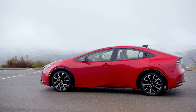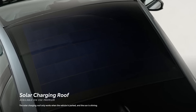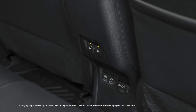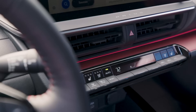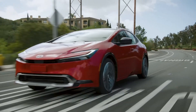Prius Prime continues to innovate with efficiency-enhancing features on the outside. Take the available solar charging roof, for instance. This system improves Prius Prime's efficiency by charging the hybrid battery when parked. On the move, the energy accumulated is redirected to auxiliary equipment like the USB charging ports and climate controls, allowing the plug-in hybrid system to motivate the vehicle more effectively.